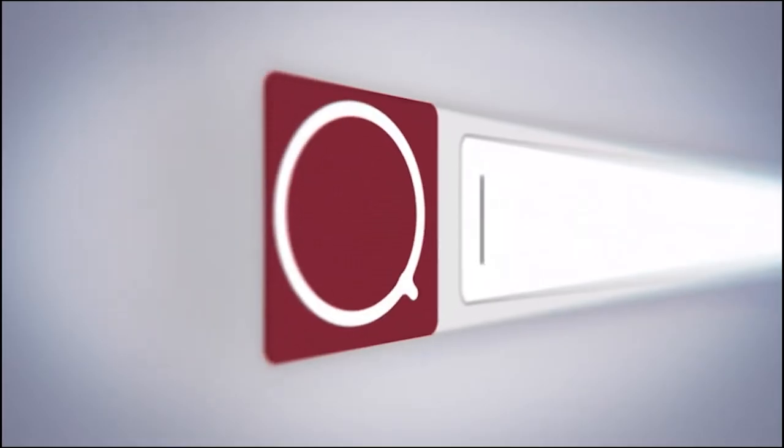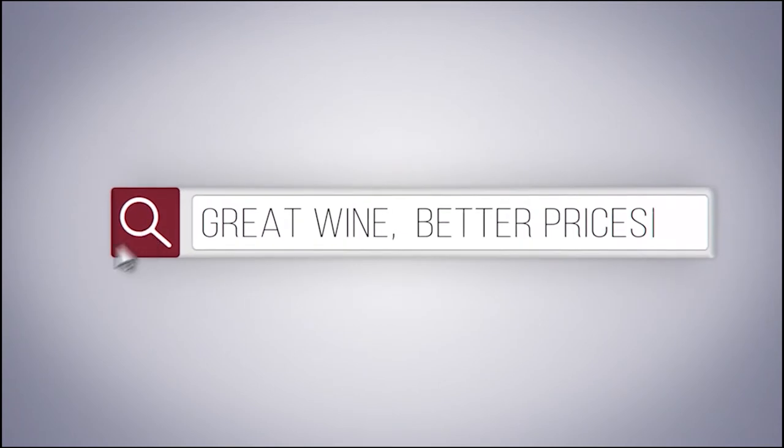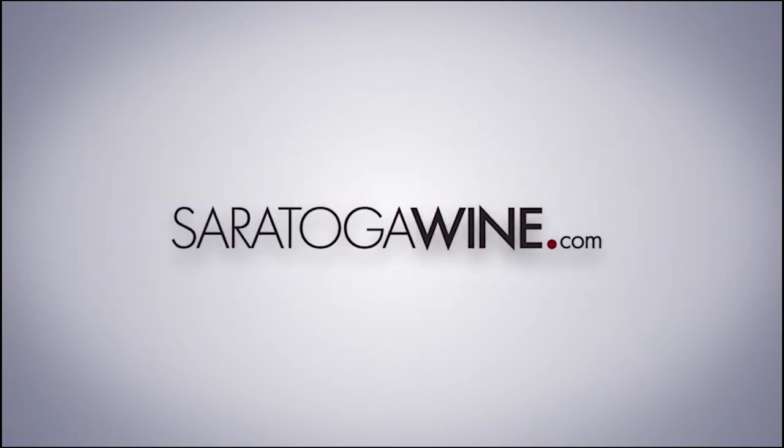Hi, I'm Matt with SaratogaWine.com and this is my 30-second wine review of the 2020 Matchbook Cabernet Sauvignon. Great wine. Better prices. Delivered right to your door. SaratogaWine.com.